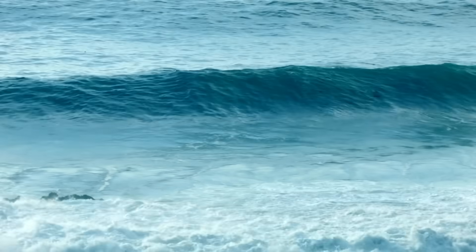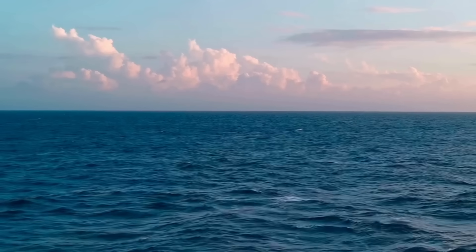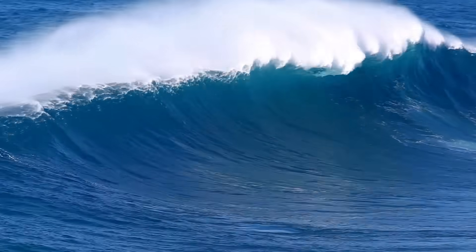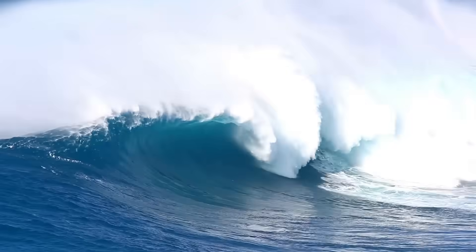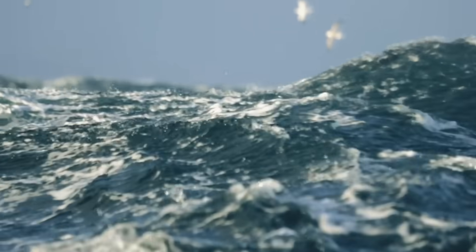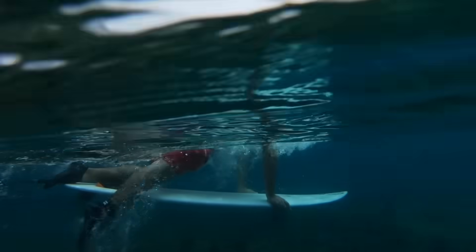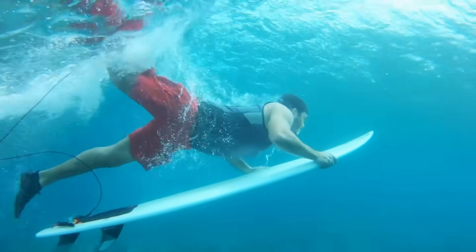Water waves come in all shapes and sizes, from tiny ripples to huge swells and everything in between. When the conditions are just right, they can break on the coast in amazing ways, allowing humans and animals to surf them. How exactly does this happen? How can the ocean go from this to this in a relatively short amount of time? In this video, we're going to dive into the science behind water waves. And spoiler alert, we'll learn how scientists still don't know exactly how they happen.